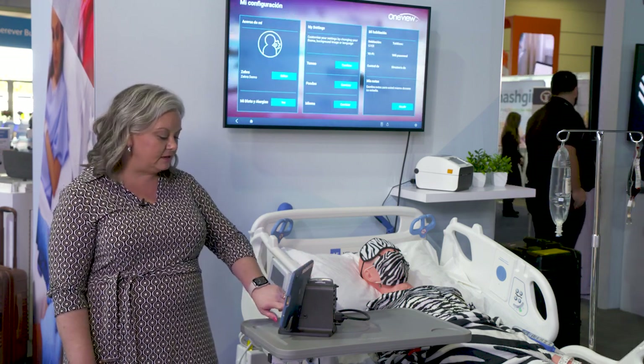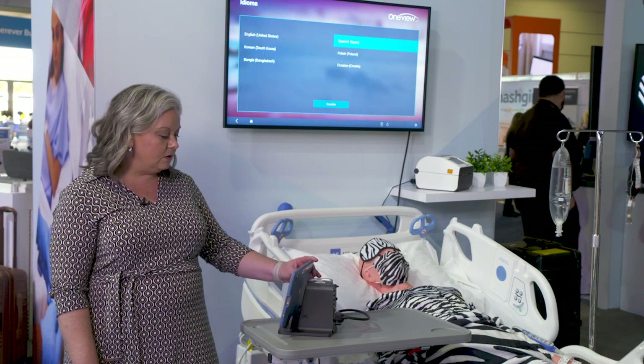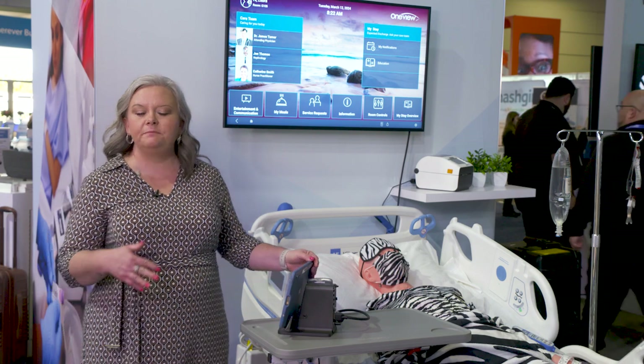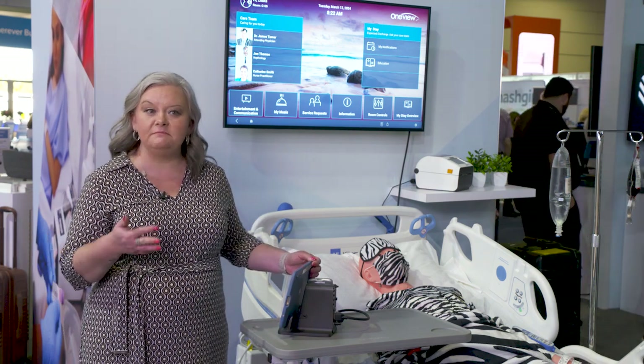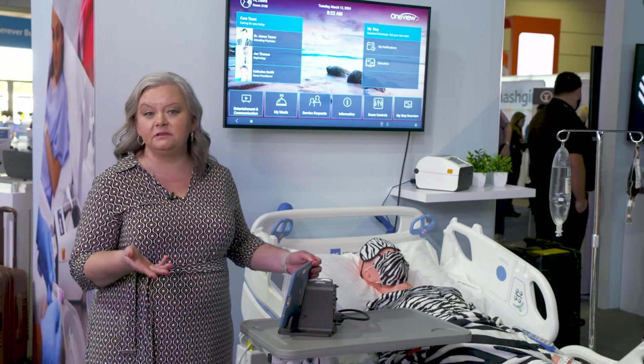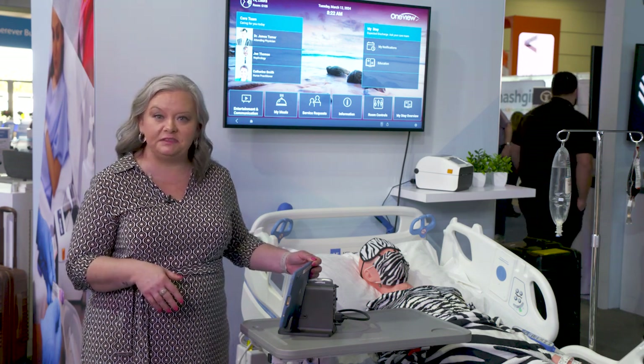Moving this back to English for a quick moment — that translation is what greets them upon admission, so it'll say their name and prompt them to put their birthday date in and explain to them a little bit about what the tablet is for.